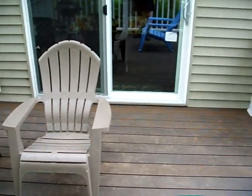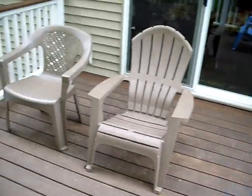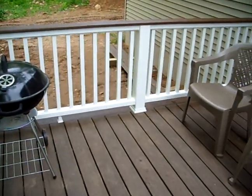So even Joe Biden couldn't fall coming up it. We're getting new furniture and all that kind of neat stuff, but love the Trex deck. I'll see you next time.